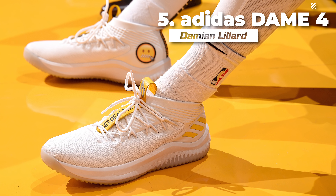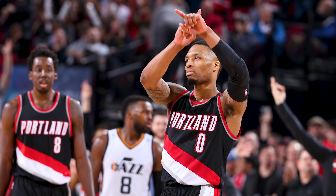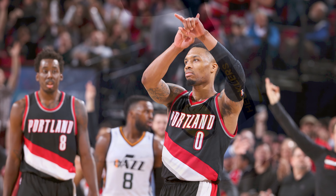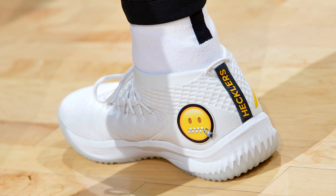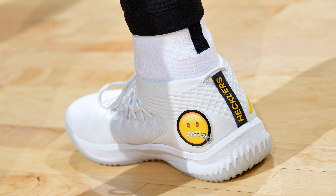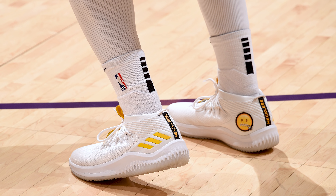Next up at number 5, we have Damian Lillard with a special colorway of the Adidas Dame 4. We all know Dame is known for silencing the crowd with clutch plays during Dame Time, and he apparently silenced a couple of hecklers as well — telling us so with a zipped-up mouth emoji on top of a white colorway of his fourth signature model, which is clean, simple, and savage all at the same time.